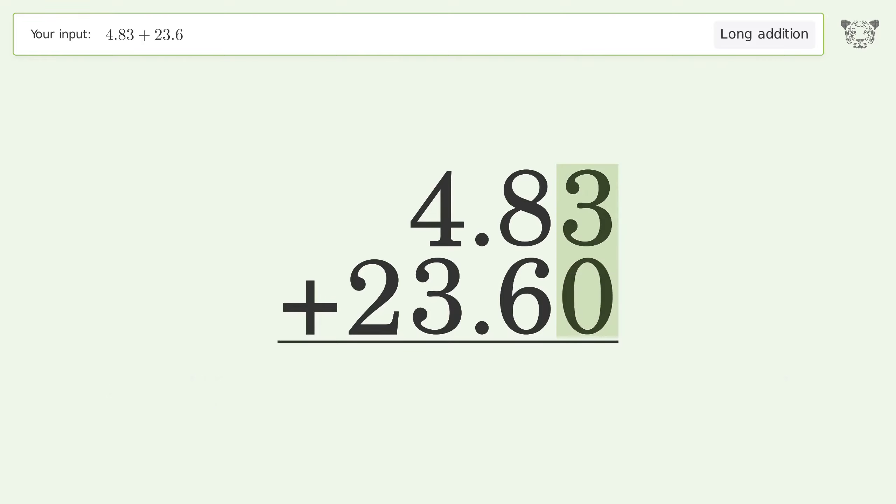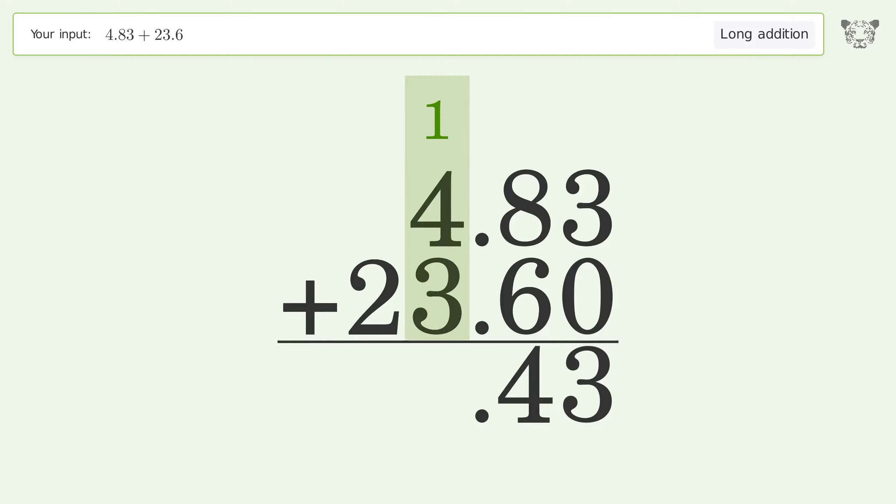3 plus 0 equals 3. 8 plus 6 equals 14 — carry 1 to the 1's place. 1 plus 4 plus 3 equals 8. Write 2 in the 10's place. So the final result is 28.43.